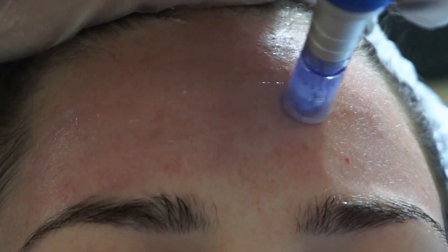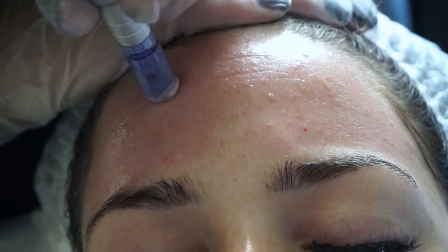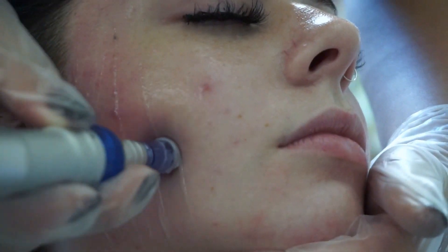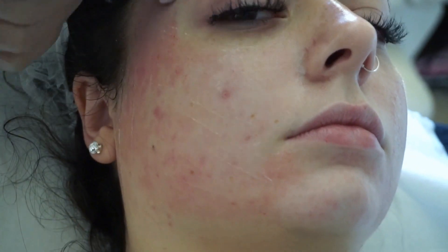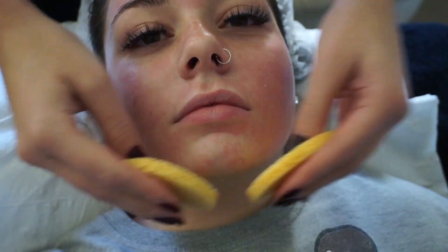Before she goes in with the microneedling device, she puts hyaluronic acid onto my skin — which your skin naturally creates anyway. She starts on the forehead. This time it was a lot deeper than the first session and it hurt more on the forehead — I wouldn't even say hurt, it made my eyes water and gave that kind of wanting-to-sneeze feeling, but it wasn't painful.